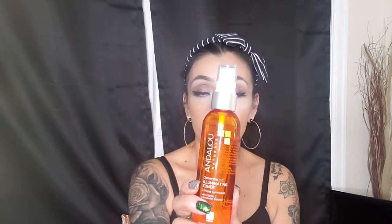I also use the Andalou Illuminating Toner with vitamin C and clementine — it comes in a pump bottle and smells really good. Sometimes I'll spray it directly on my face; sometimes I'll put it on a cotton round. Just depends on the day.